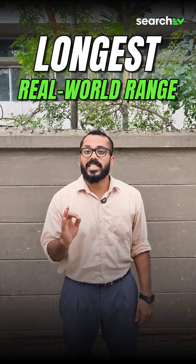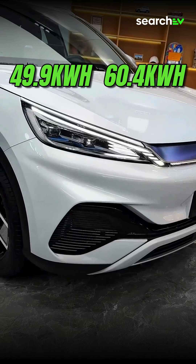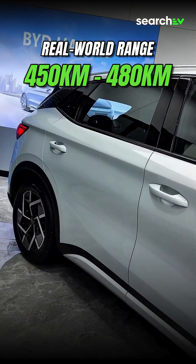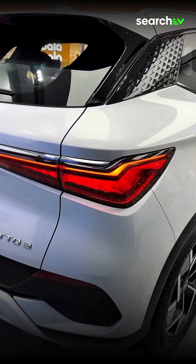Top 5 electric cars with the longest real-world range, and that too under 40 lakhs. On number 5, we have the BYD Atto 3, a compact electric SUV with a 49.9 or 60.4 kWh blade battery option that delivers a real-world range of 450 to 480 km. It's stylish, effective, and one of the most reliable EVs for city and highway drives.